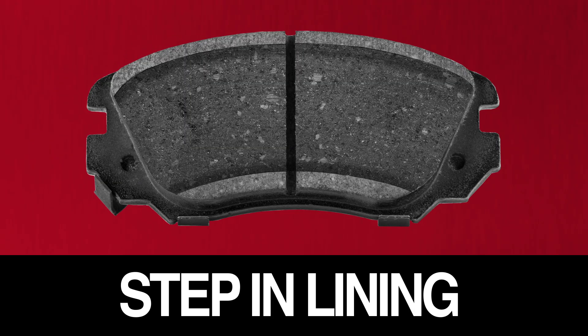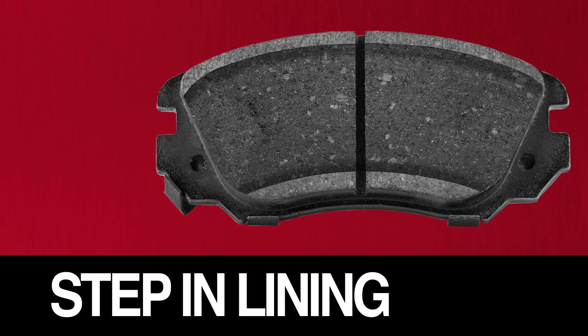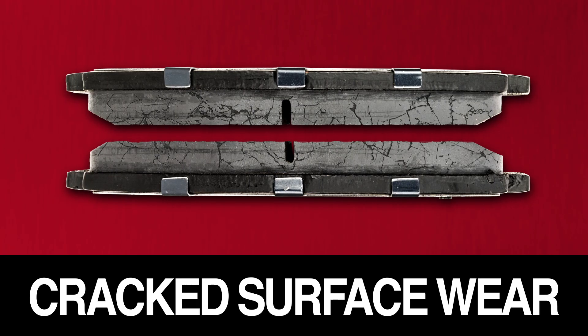If you see a step like this in the pads, they're not in full contact with the rotor. You'll likely need to replace the guide pins and/or mounting bolt bushings. Lastly, the cracked surface wear on these pads is a result of excessive heat buildup. The caliper or caliper piston is hanging up, creating constant friction.